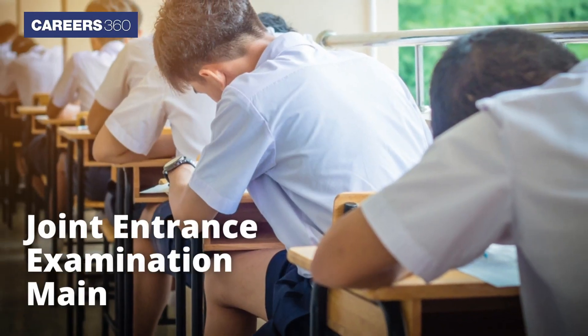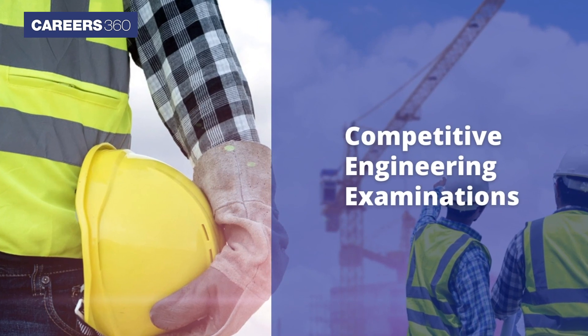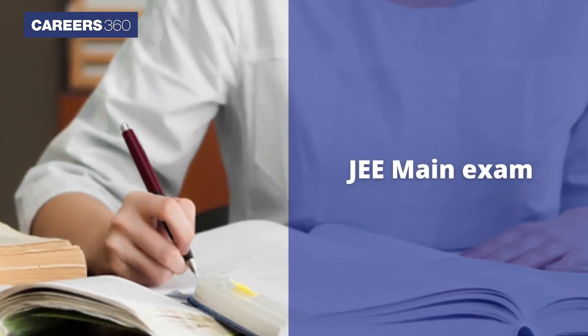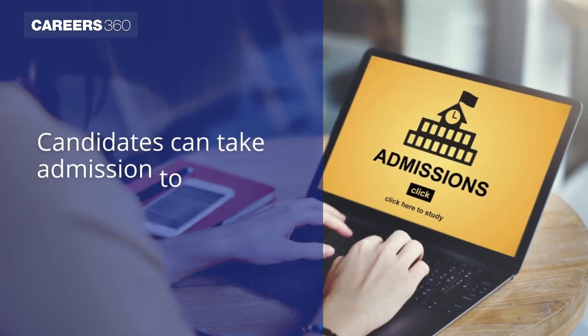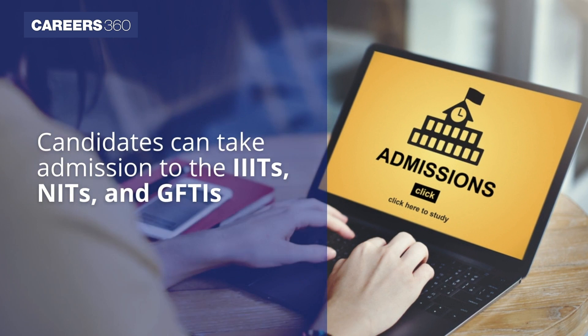The Joint Entrance Examination Main is one of the most important and popular competitive engineering examinations in India. It is commonly known as the JEE Main exam. Candidates can take admission to the IIITs, NITs, and GFTIs through the JEE Main exam.